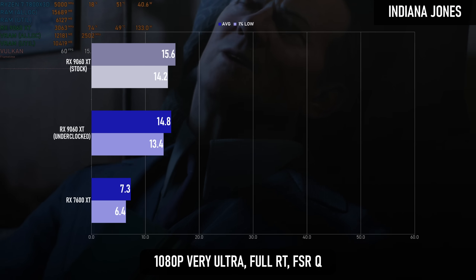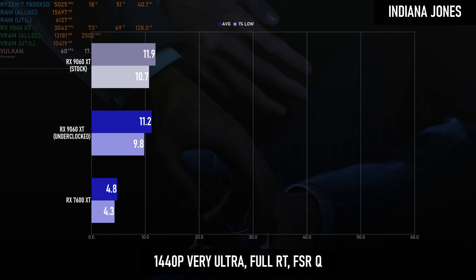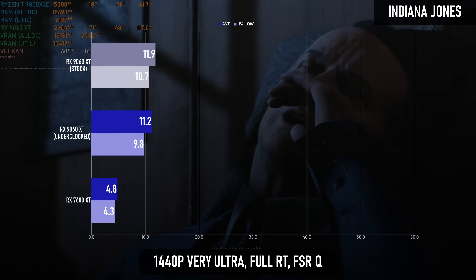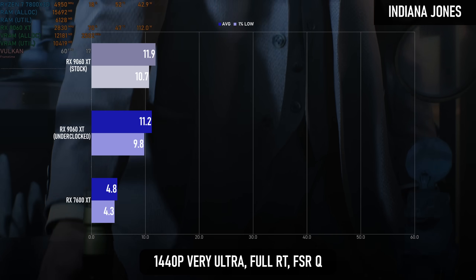The RDNA 4 card delivers over 100% higher frame rates at 1080p and 130% higher at 1440p. Unfortunately, this still equates to some unplayable FPS on the RX 9060 XT, but it's at least a step in the right direction.